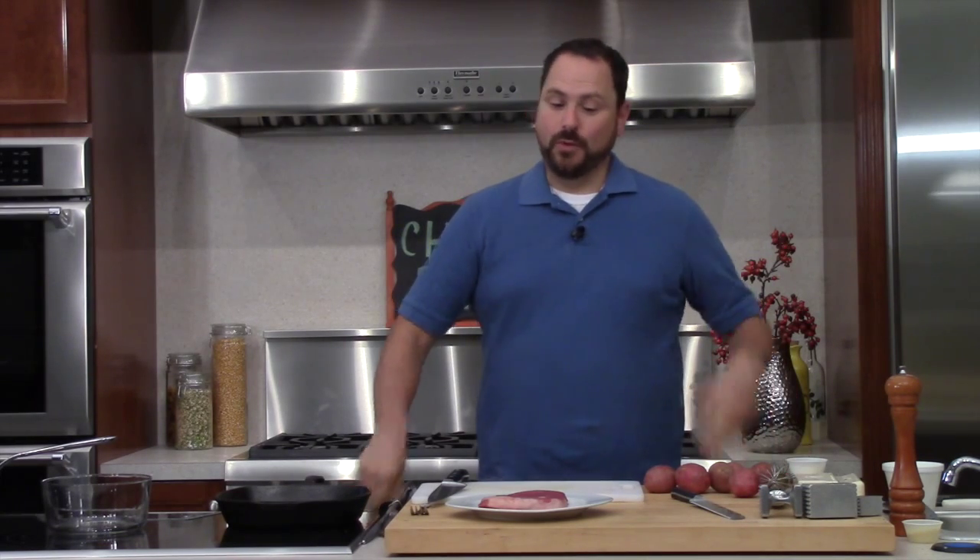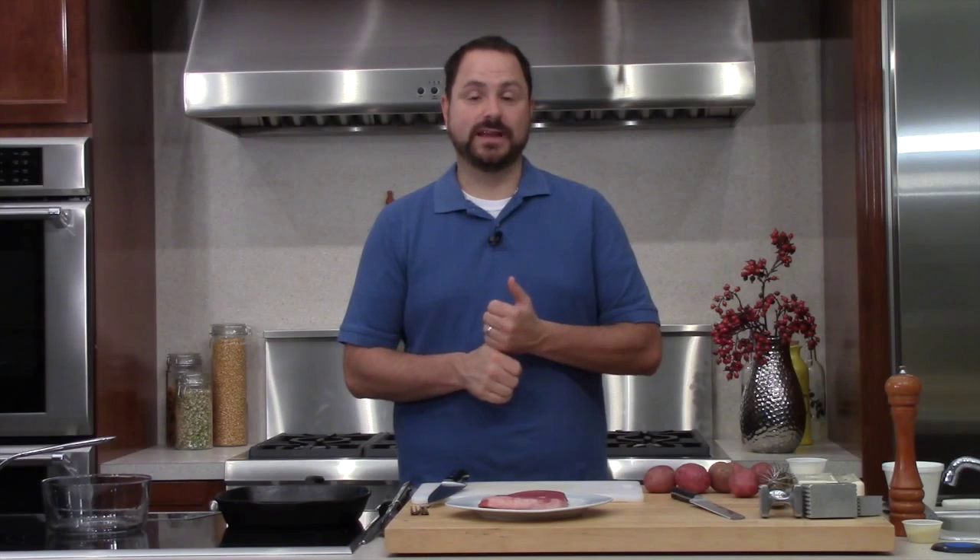Welcome back to beautiful downtown Hudson here at Hudson Appliance for another episode of Wicked Good Food. I'm your host Matt Williams and today we're doing a little bit of chicken fried. We're going to make chicken fried steak, chicken fried chicken, a sausage gravy, a country gravy, and some mashed potatoes.